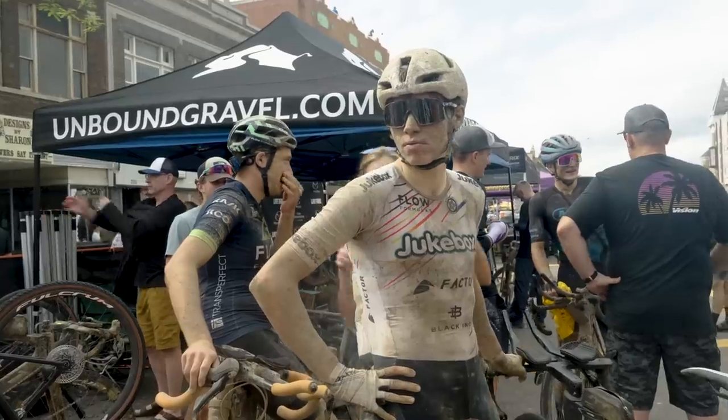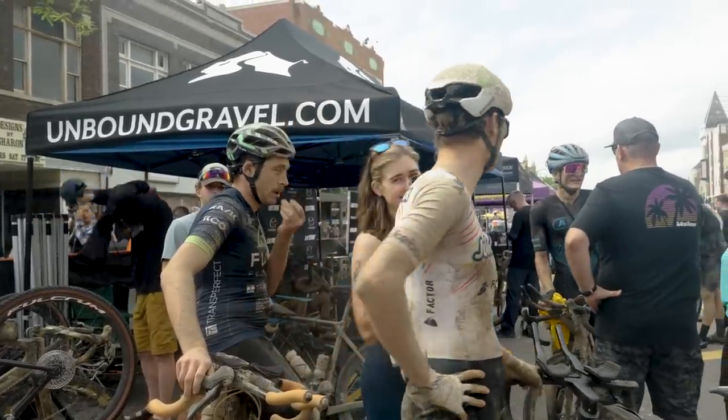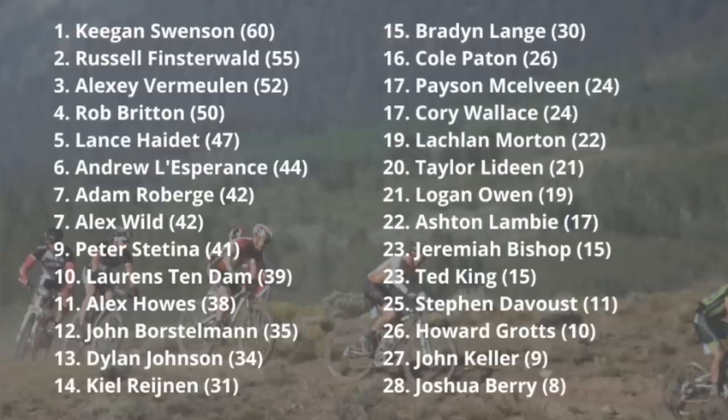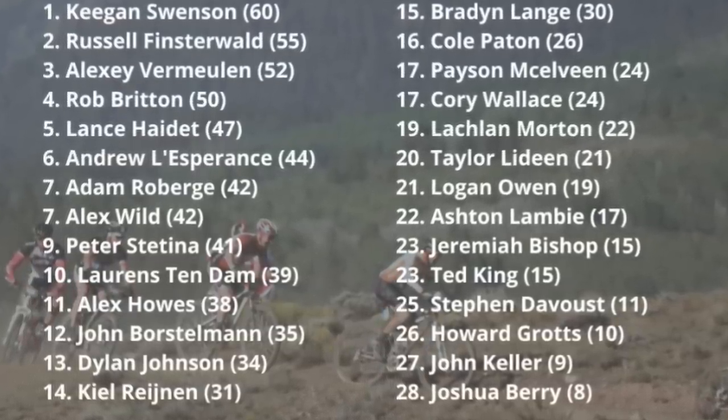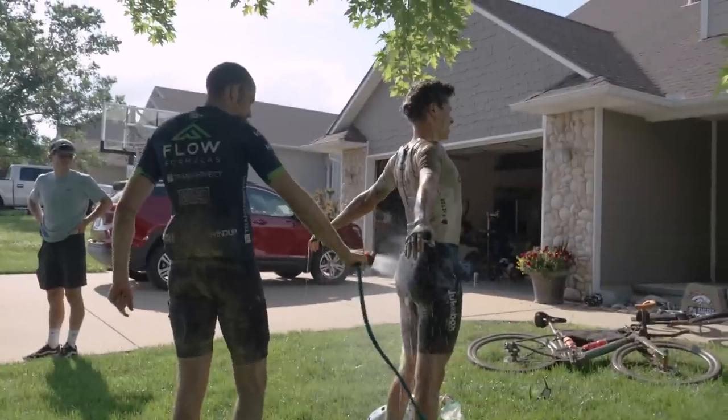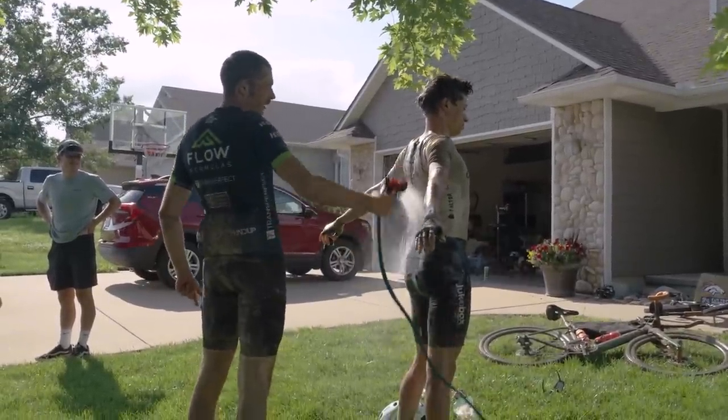There is plenty of room for excuses in your Instagram post about the race though. I don't want to make it seem like I'm disappointed — I'm actually very proud of this performance and how I was able to ride out there. I'm currently sitting in 13th place in the Lifetime Grand Prix after this race, and looking at the list of riders in that series, I'm absolutely happy with that right now. Hopefully I can stay consistent there.